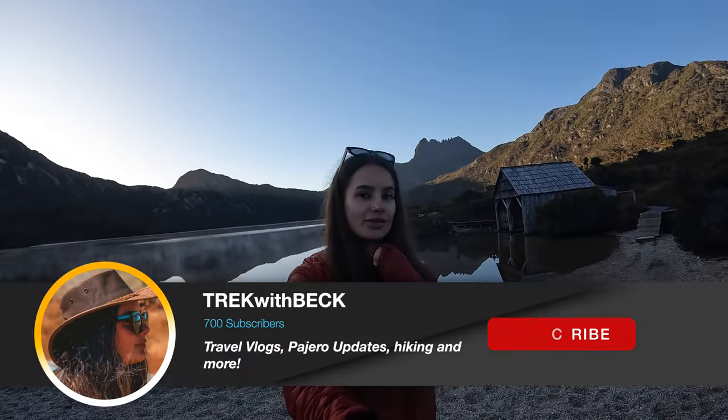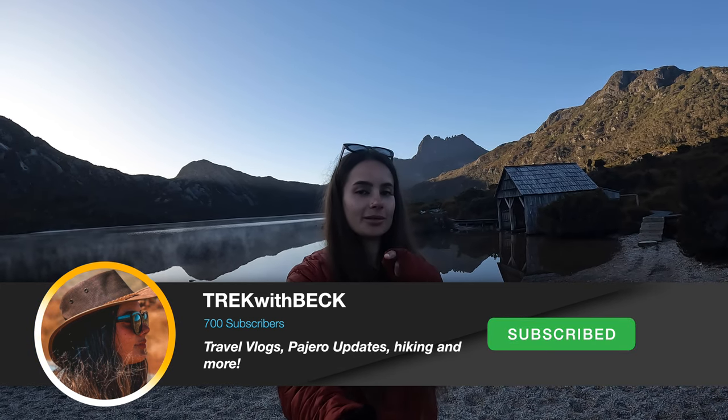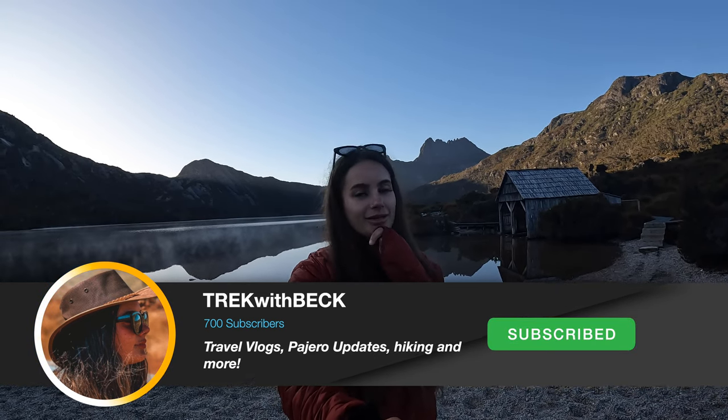That is going to conclude this video guys. Like always, if you like my videos make sure you click the like button and the subscribe button, and I'll see you all in the next one.